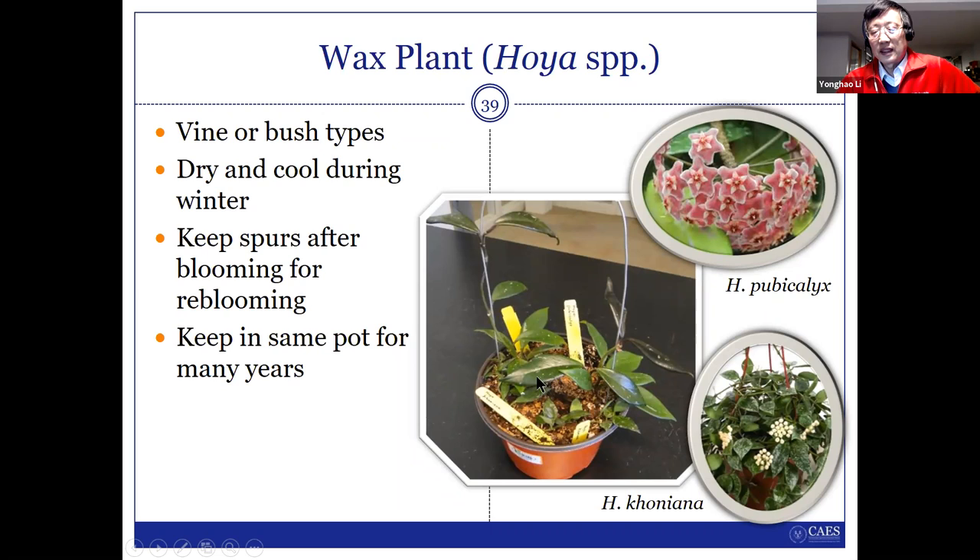For the wax plant, I have two plants — actually two different species. The large-leaf one and the small-leaf one. The small-leaf one grows very slowly, so you don't need to repot it — maybe five or six years without repotting. They last a long time. It's a vine type, and if it gets too big you can just turn the vine around with a small stake. One important thing: after the flowers finish blooming, there are spurs that can bloom again. So after blooming, don't try to cut the flower stems out — just leave them alone and they may bloom again.